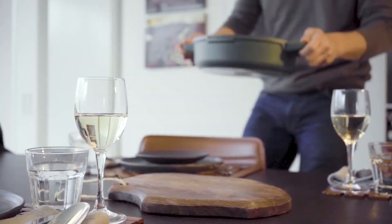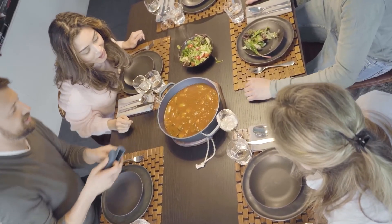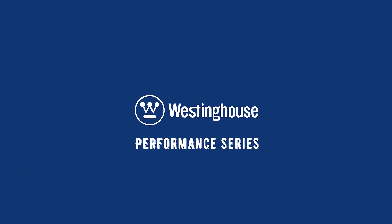Ready for serving? Bring your casserole dish right to the table. Serving straight from your casserole dish on the table without using a serving platter is what dreams are made of. We already started tooling, but we need your support to make this reality. Back us today.